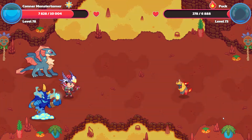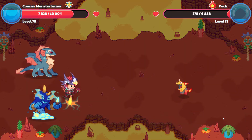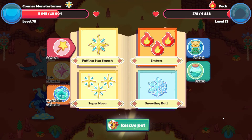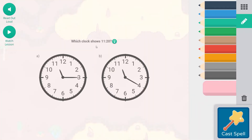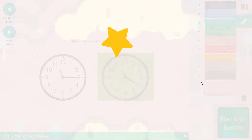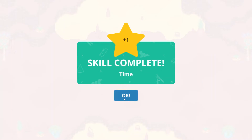One more. Puck is using ball cannon here — hits for 2,183 points of damage. Let's do falling star smash. Which clock shows 11:20? Remember, this is 15 here, so this is 11:15. 11:20 looks like that. And here we go — we have a skill complete, and that is for time.